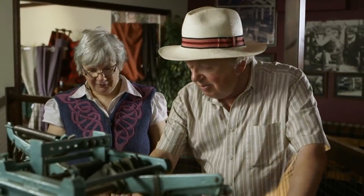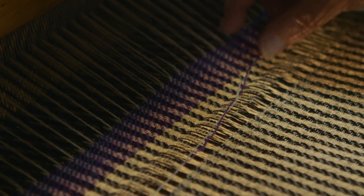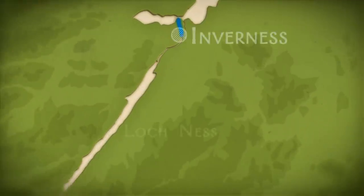That was terrific — we've actually got some material. A small piece of material, yes. Having enjoyed the weaving experience enormously, we carry on along the watertight canal, heading for Loch Ness.